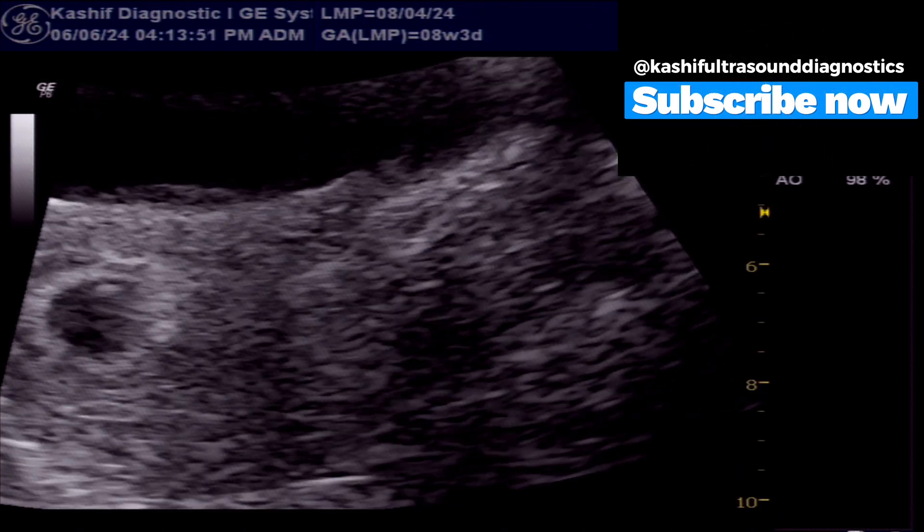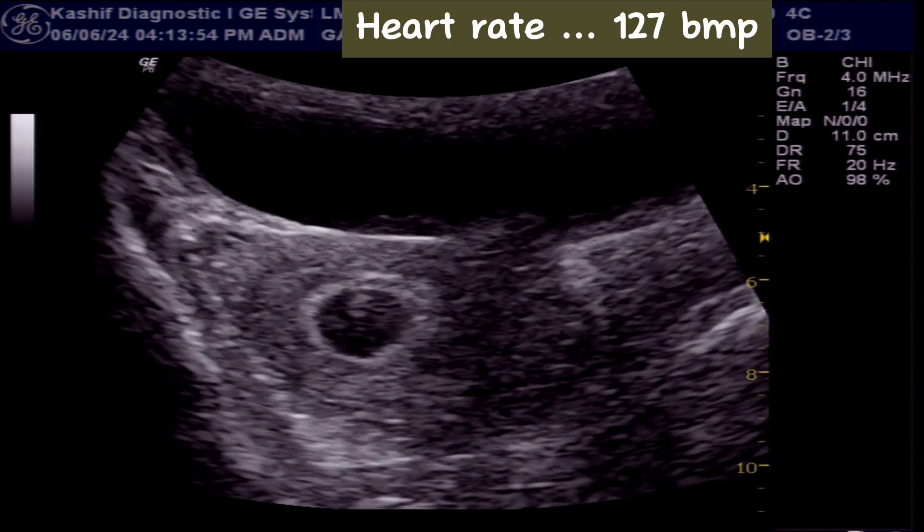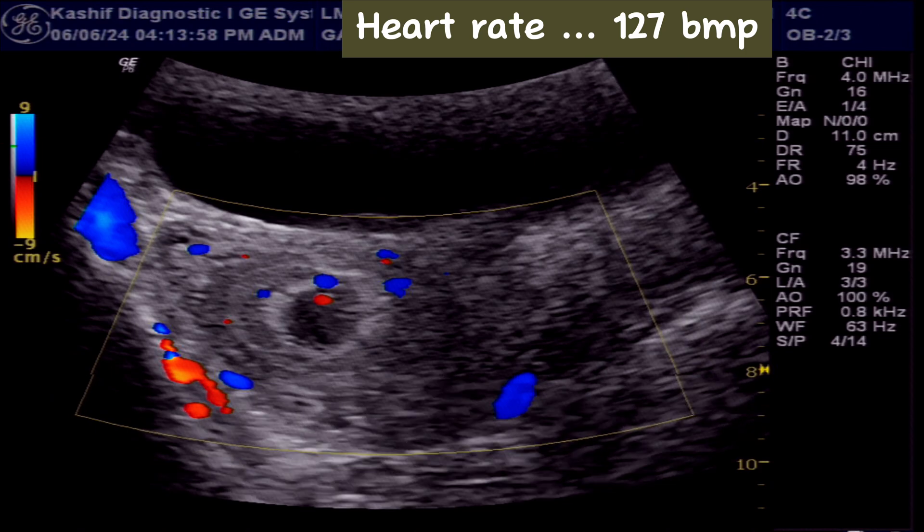A small fetal pole is seen within the gestational sac. Cardiac activity is positive at 127 beats per minute.